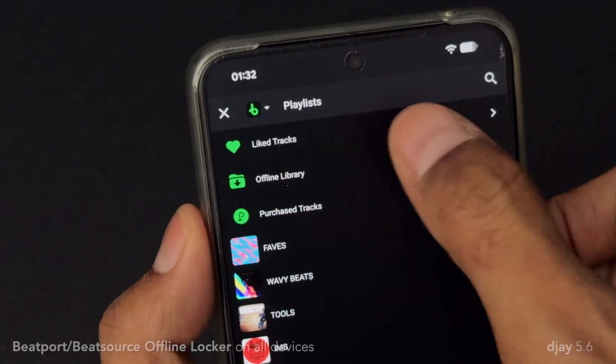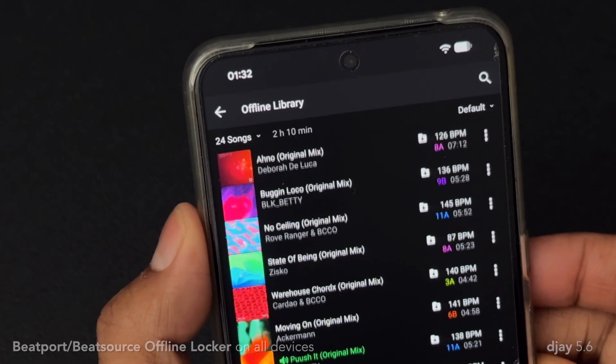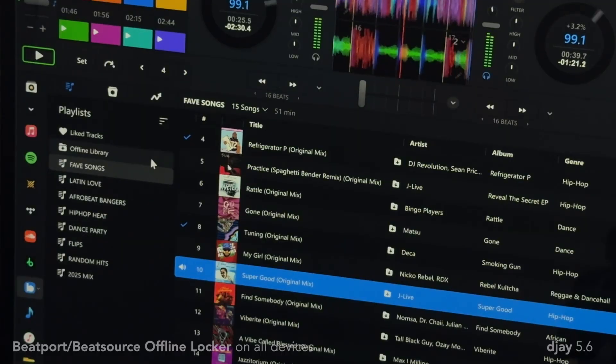This update also brings a range of improvements and enhancements based on your feedback. For example, we've now expanded offline locker integration for Beatport and BeatSource, so that it's also available in DJ for Android and Windows. For the full list of features and upgrades, and to update to DJ 5.6, head to your app store now.